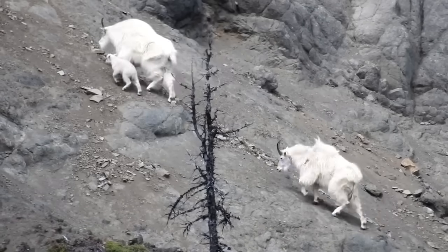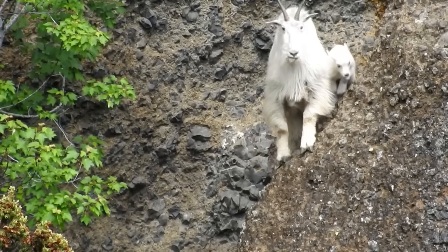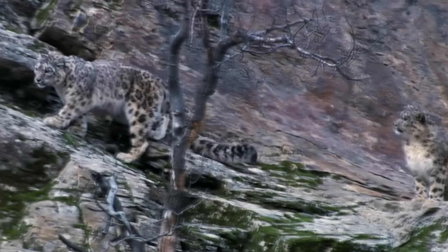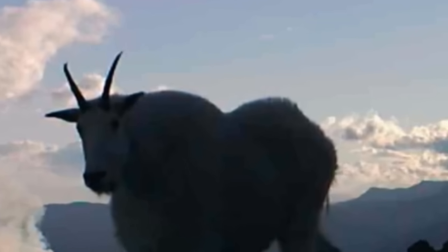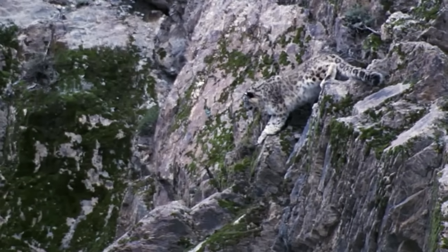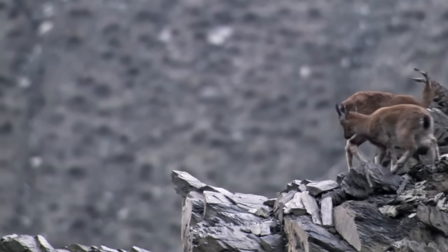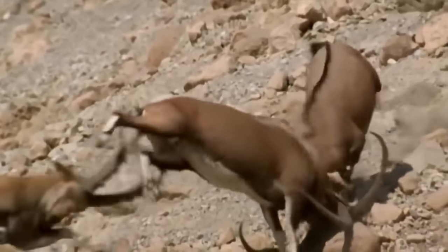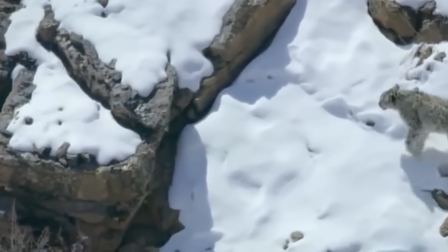They have a unique coordination system. If a goat jumps on a ledge and feels it can't hold, it jumps further and further until it's stable. It may seem dangerous, but everything is under control. It can even go down a nearly vertical cliff, and the animal is perfectly fine.